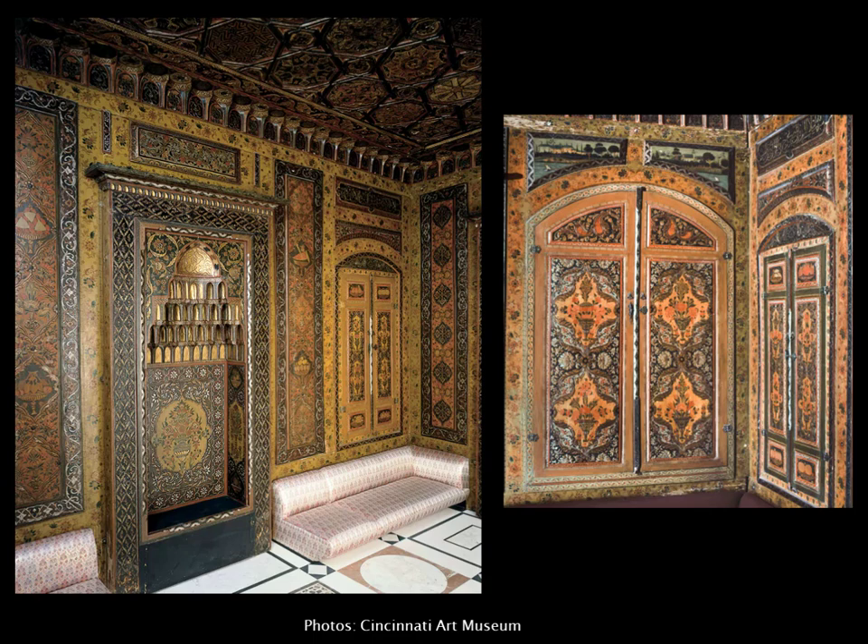I remember when I interviewed you for Cam Look, your quote was: 'It's a gem of a room.' Yeah, it is.